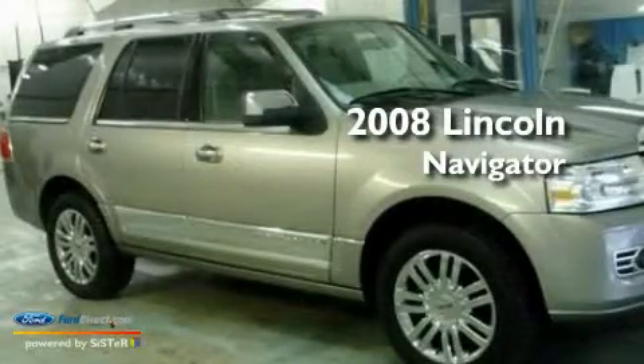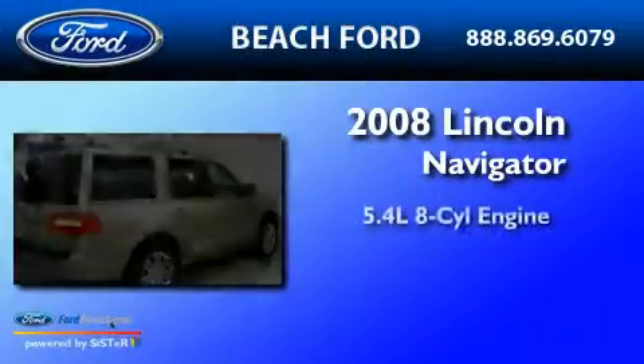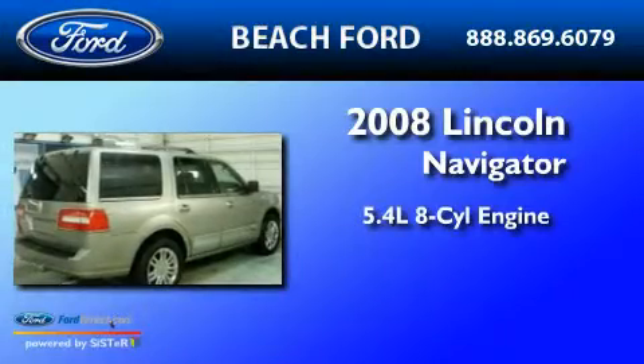This is a 2008 Lincoln Navigator. It has a 5.4-liter, eight-cylinder engine, a six-speed automatic transmission, and four-wheel drive.